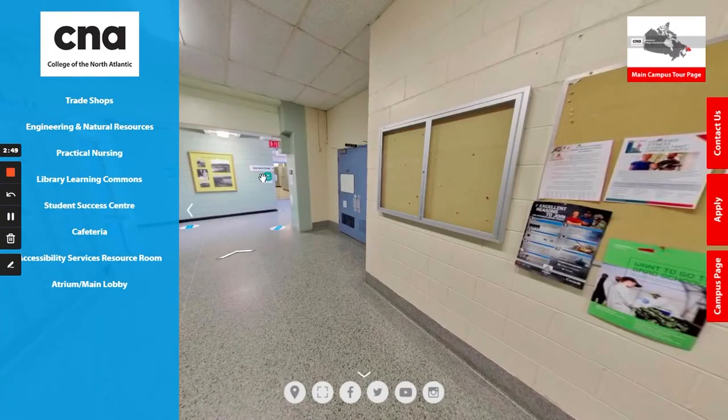Across from the student services department, as you can see right here, we have our student council room. We have a student council on campus that meets once a week to deal with all student concerns, plan fundraising activities, and different things like that. There is a room here with a boardroom table as well as some couches and supplies that we use for events.